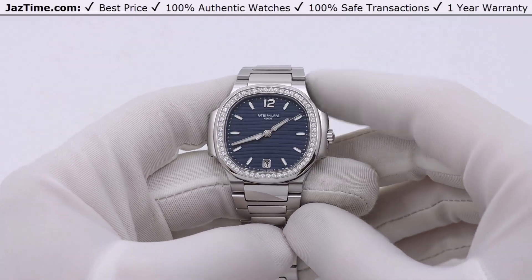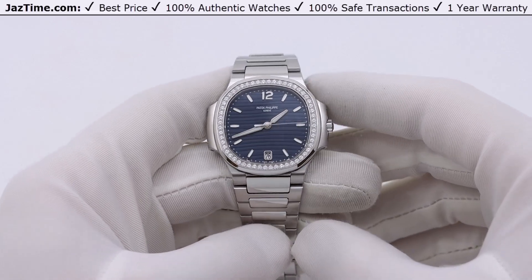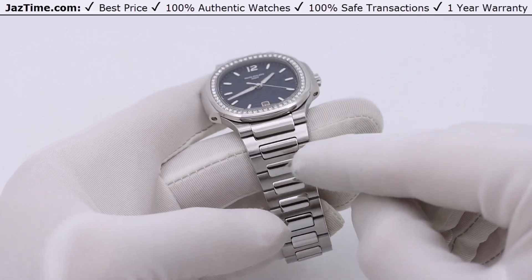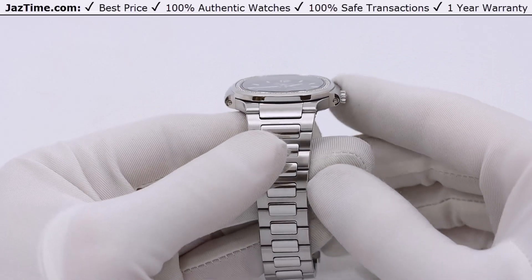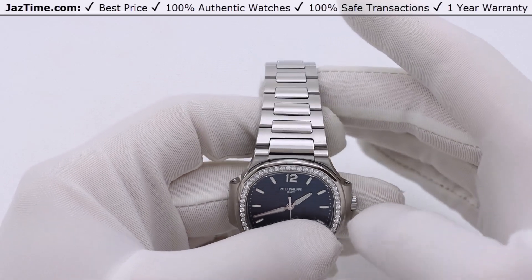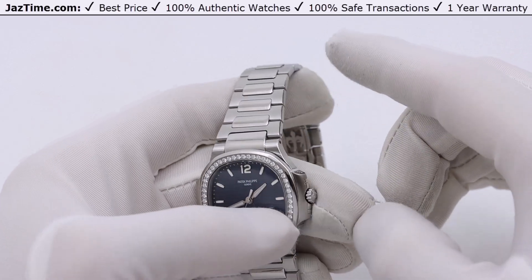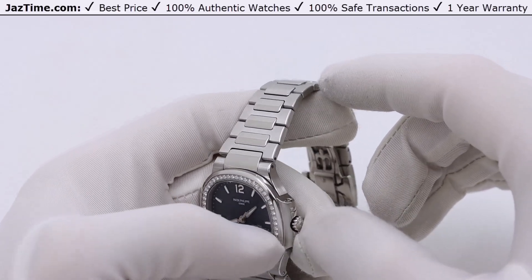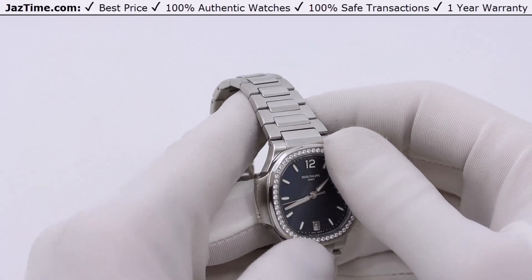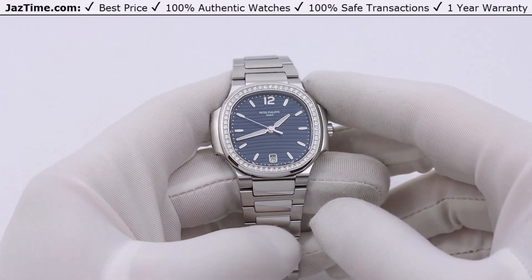The case is special in that it integrates with the bracelet in such a way that makes the watch look harmonious as one piece — not as if the case was designed and the strap added as an afterthought. You can see these high-polish lines on the side running down, making the watch look very congruent, as if the band, head, and everything were designed all at once — which they were. The design has not changed much since 1976.